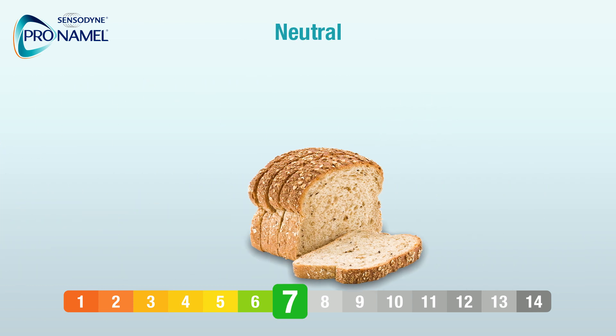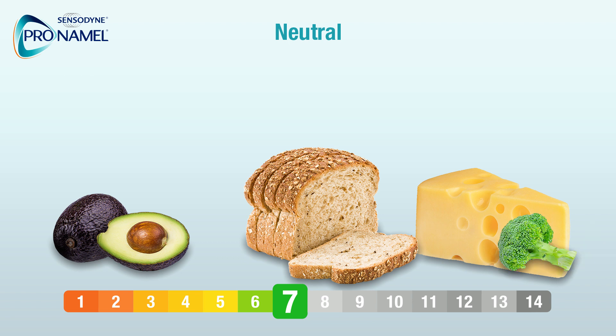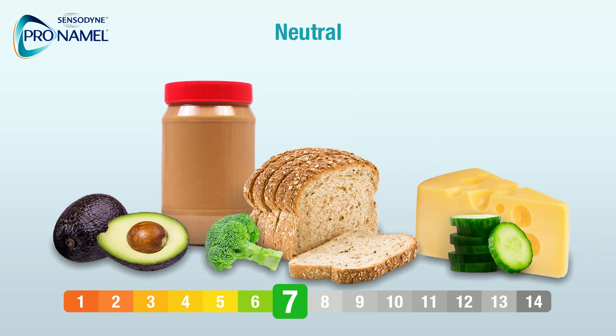Neutral: bread, cheese, avocados, broccoli, cucumbers, peanut butter, milk.